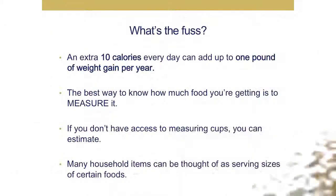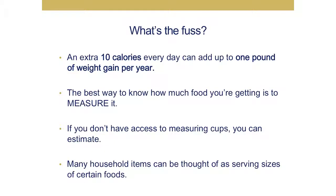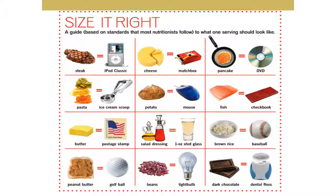An extra 10 calories each day can lead to an extra pound in weight gain over a year. So 100 extra calories each day would lead to about 10 extra pounds over the course of a year — things do add up. The best way to know how much food you're getting is to measure your portions. Although measuring cups and scales are very good for that, they're not a necessity. A three-ounce steak is about the size of an iPod classic or iPhone, a pancake is about the size of a DVD or Blu-ray disc, and your computer mouse is about the average size of a potato or sweet potato.